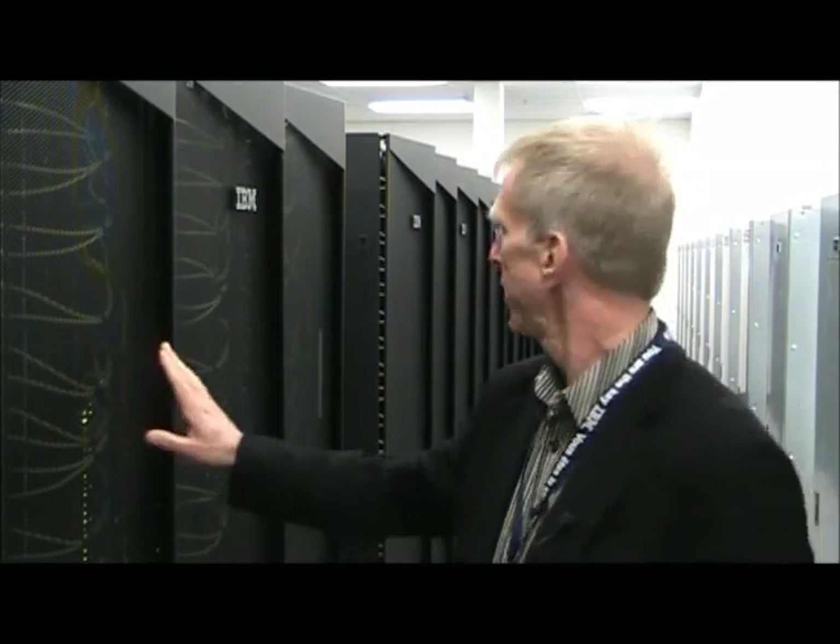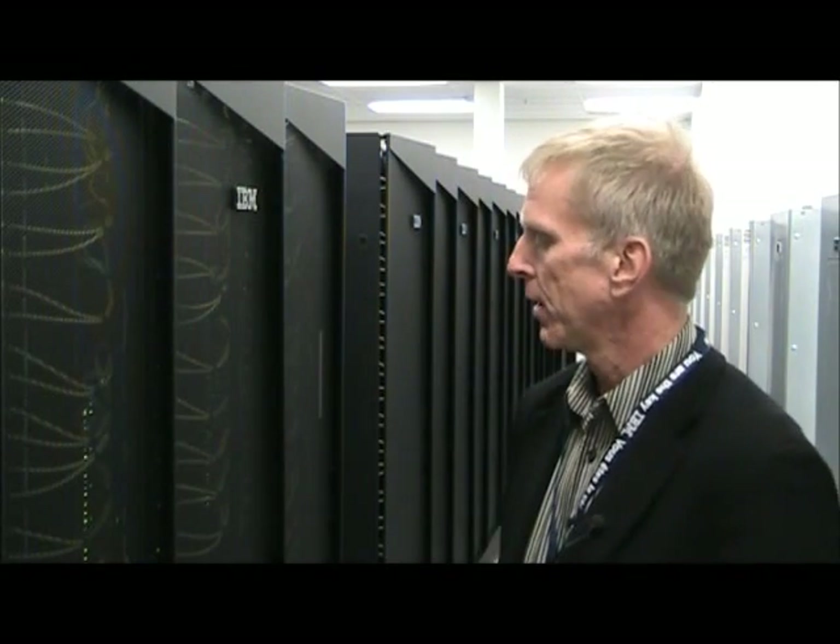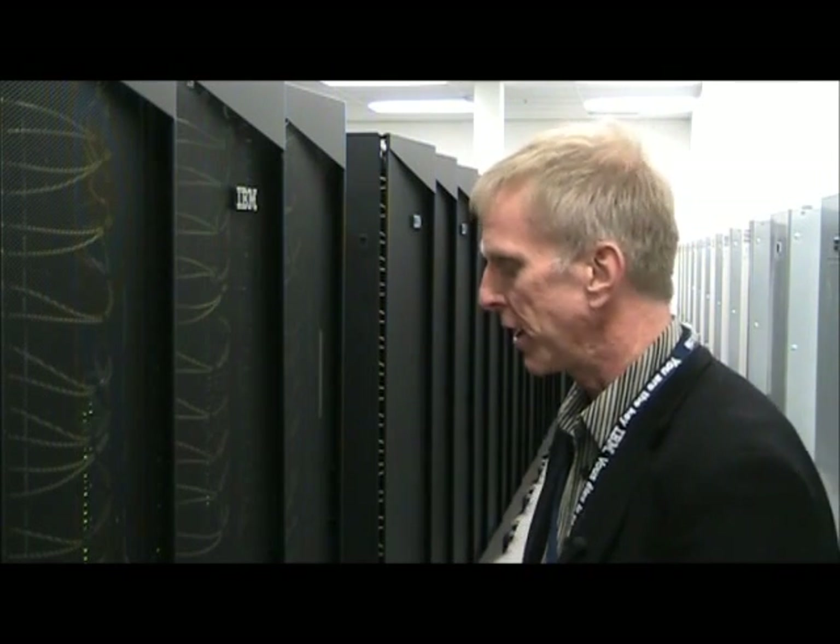Tell us what kind of equipment this facility is supporting. So here we are in the compute area of the data center. You can see rows — we have four rows of iDataPlex, which is a high performance Intel-based computing system. There's a large amount of power to support this very dense technology, and there's no air conditioners. We're sitting in a very comfortable room temperature data center, and all the heat is being removed from these iDataPlex racks by rear door heat exchangers on the back.